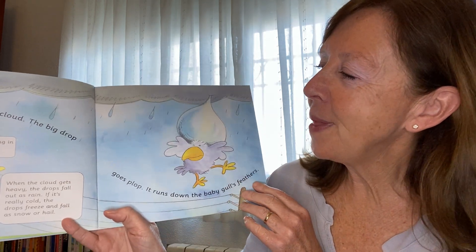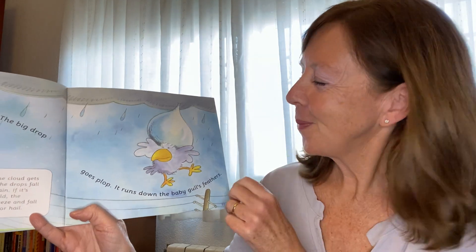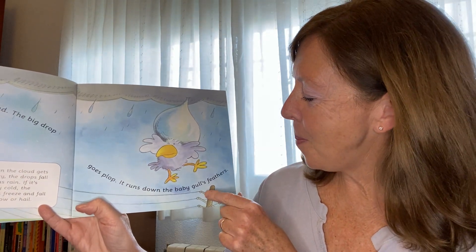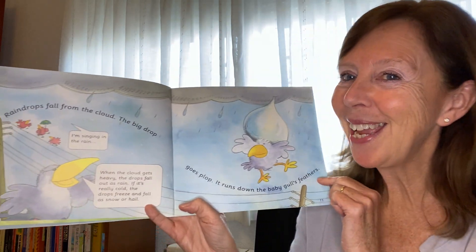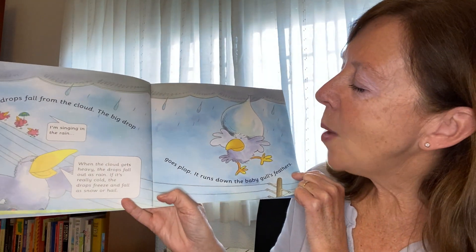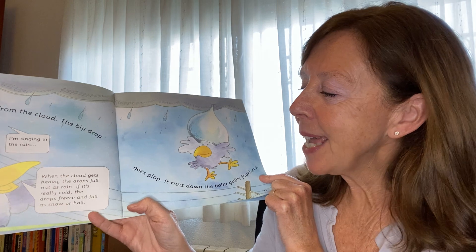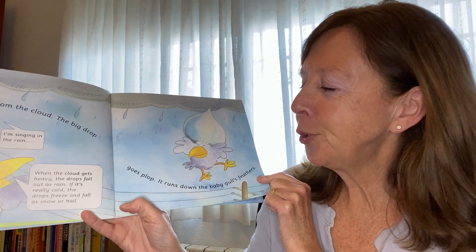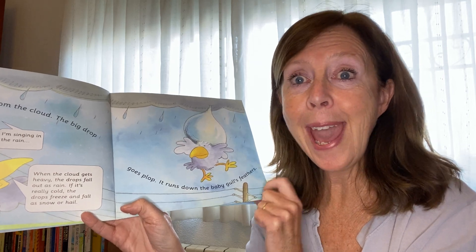Raindrops fall from the clouds. The big drop goes plop. It runs down the baby girl's feathers. I'm singing in the rain. When the cloud gets heavy, the drops fall out as rain. If it gets really cold, the drops freeze and they fall out as snow or hail.